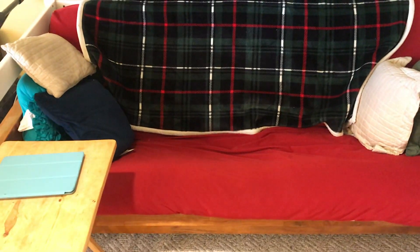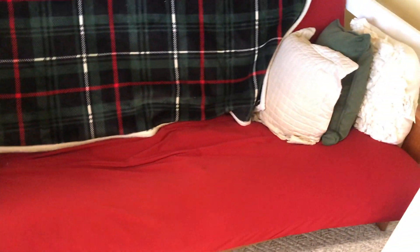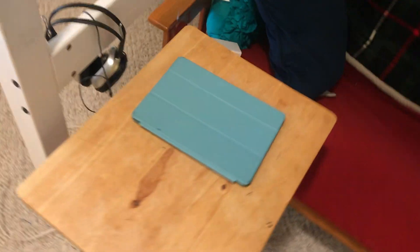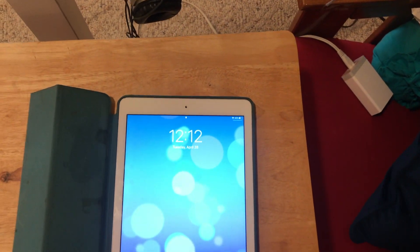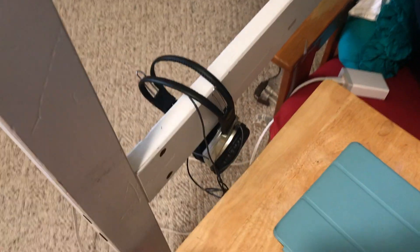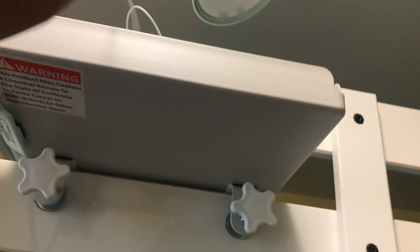This is my futon couch — it is red. I've had this so long I think my family had it before I was born. I absolutely love it and it folds out into a bed, so if I have friends sleeping over they can sleep there — it fits perfectly in my room. Over here I have a table tray with my iPad; I was actually doing some schoolwork on here before I started filming. I also have some noise-canceling headphones here that I use for my iPad.